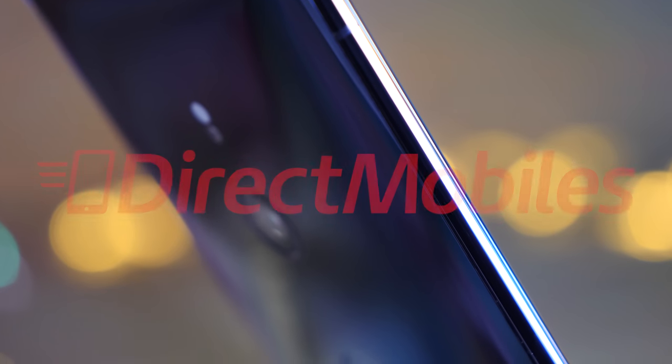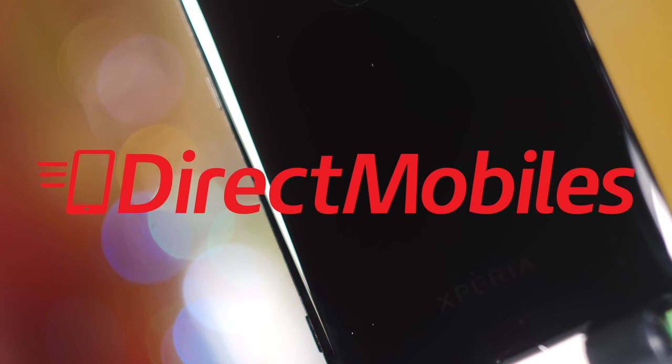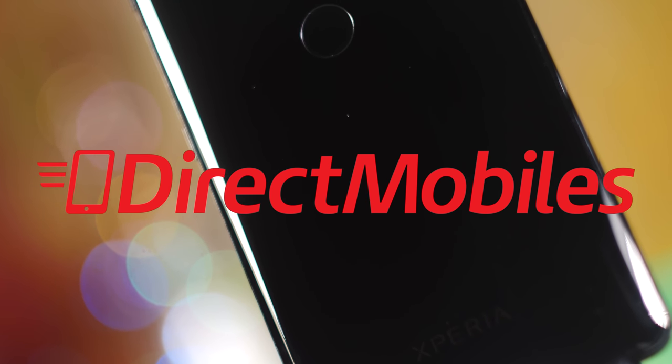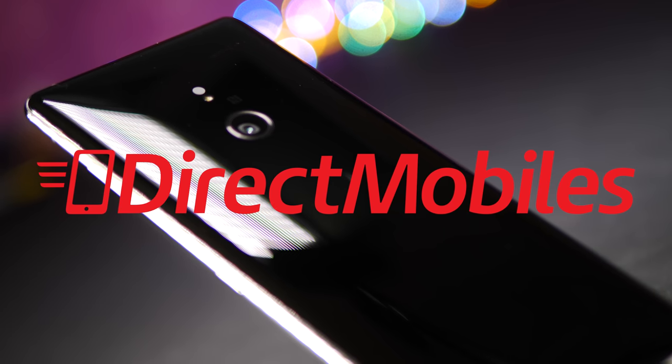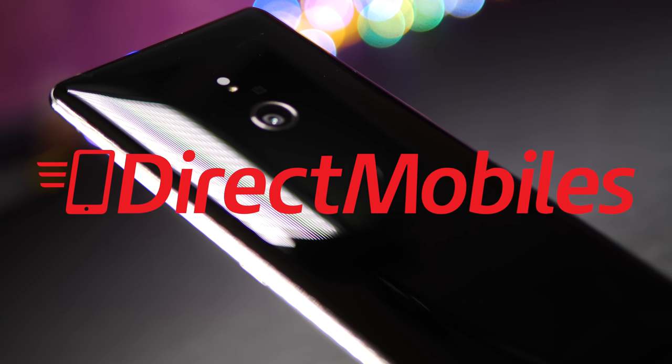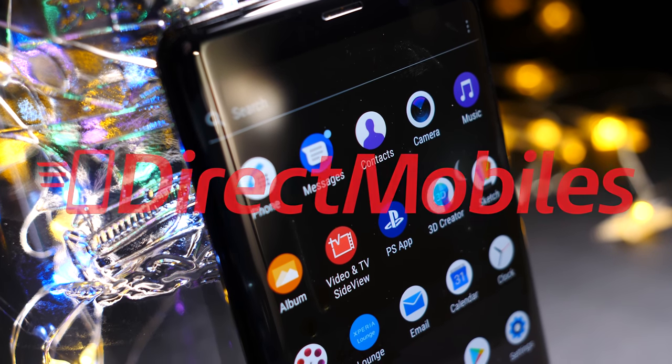Before we get into this one, I want to tell you about a site called Direct Mobiles. If you're looking for a new phone, this is definitely a site you'll want to have a look at. Amazing deals on contract or SIM-free and a great selection of the latest phones. Plus they have an impressive 23 years of award-winning customer service. So check them out — check the video description below for a link to their website or search directmobiles.co.uk.